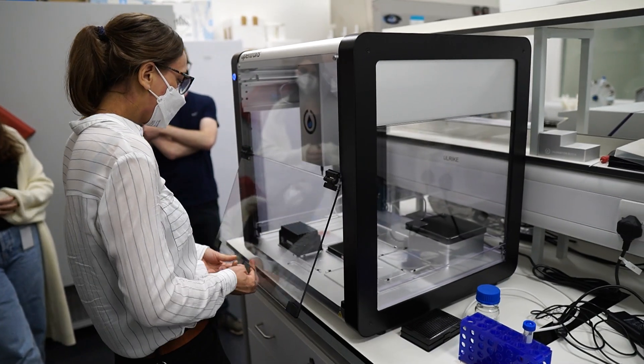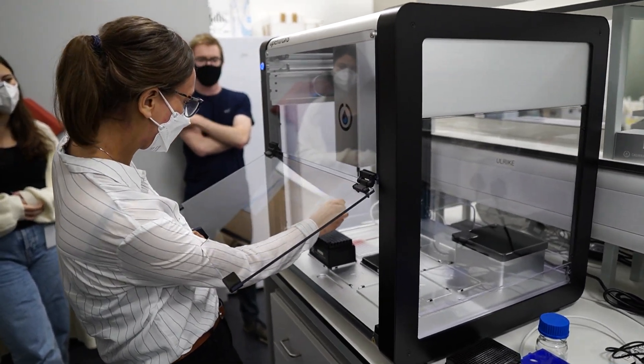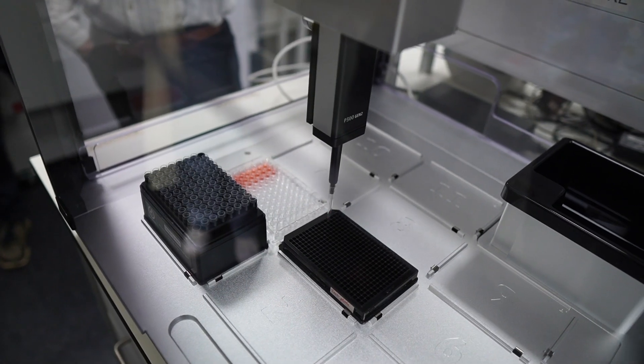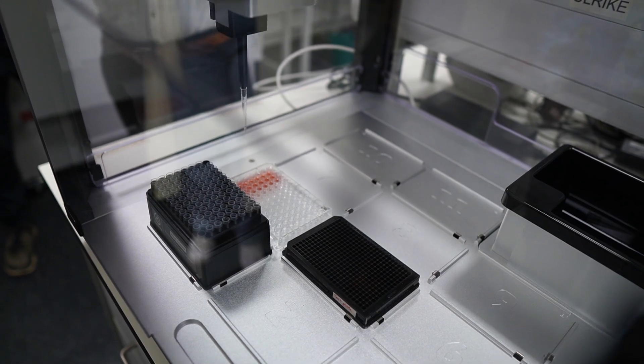I asked Andy if we could take a look in the lab at this process from start to finish and also meet some of the team. I'll warn you that there is a huge amount of quite loud equipment running in the lab, so the audio level isn't perfect, but I hope you get a sense of what this company is doing on a day-to-day basis.